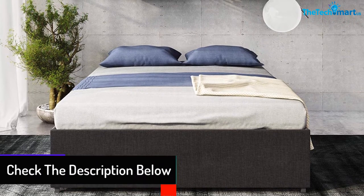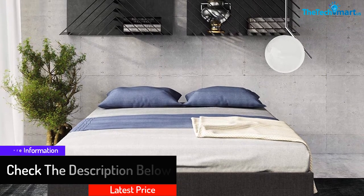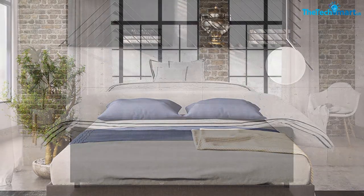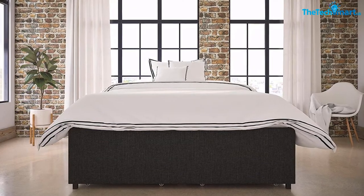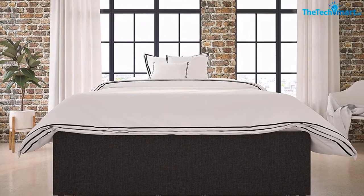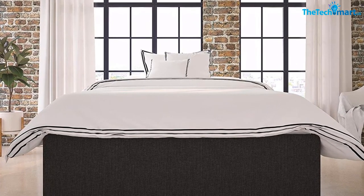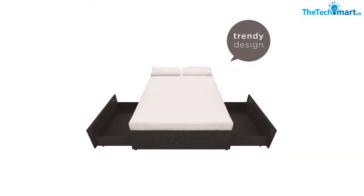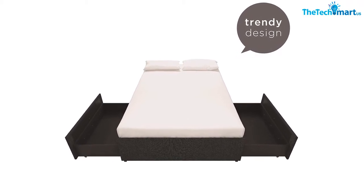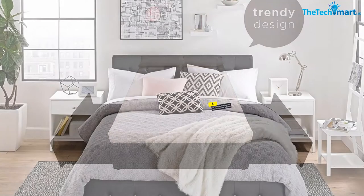The bentwood slat system is great for greater ventilation, which your bed needs. The slat bases allow air to pass through freely right beneath the bed, so the bed won't smell bad. Moreover, if you pair it with the best mattress, nothing can stop you from enjoying that perfect sleep at night. This product is also known for its amazing back support system, with excellent pressure distribution. The slats actually adapt to the weight exerted on them.